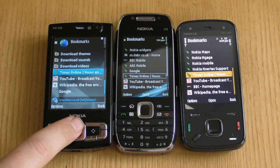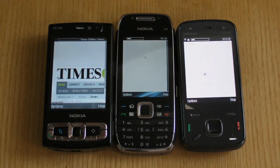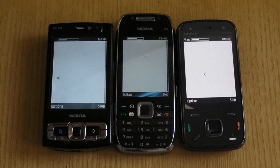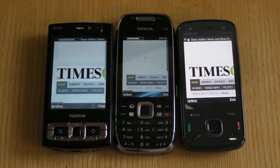The final site that I'm going to test in this video is the Times Online. This is the website of one of the UK's leading newspapers and in size terms is quite large. Therefore it's a good test for a mobile device, which typically slows down or chokes on larger websites. Once again the N86 is way ahead of the E75 and the N95. Indeed this time it loads about three times as fast.